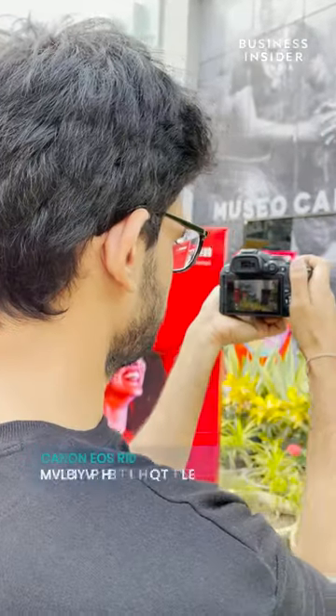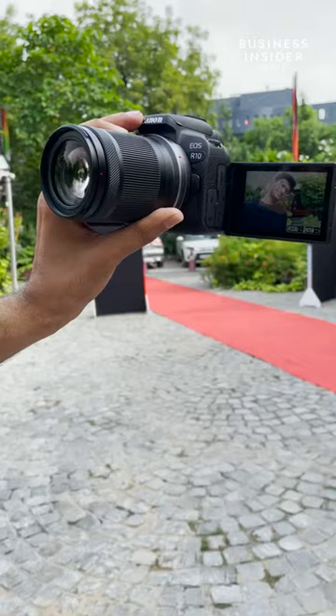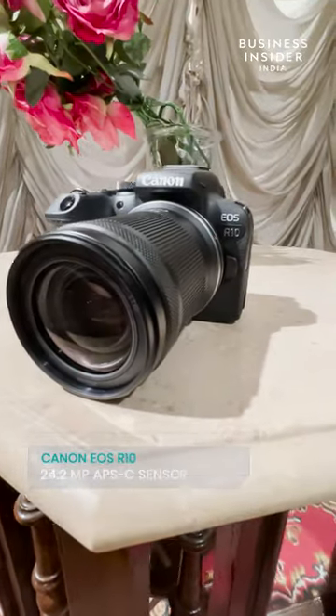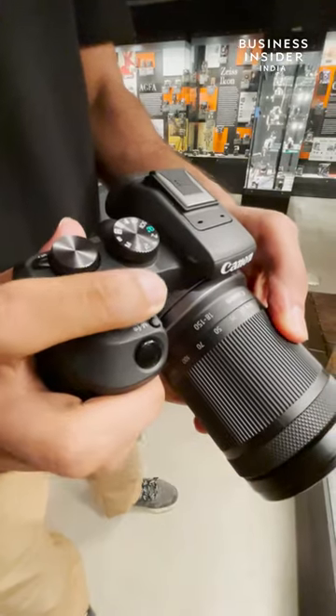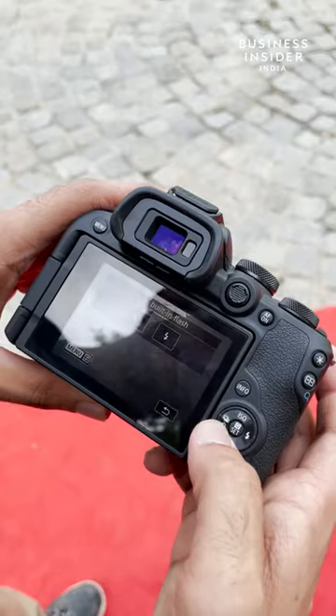Additionally, there are different focus modes on the camera like animal focus, people focus, and vehicle focus. There is a new 24.2 megapixel APS-C sensor that is designed to provide additional telephoto effect by increasing the focal length by 1.6 times.